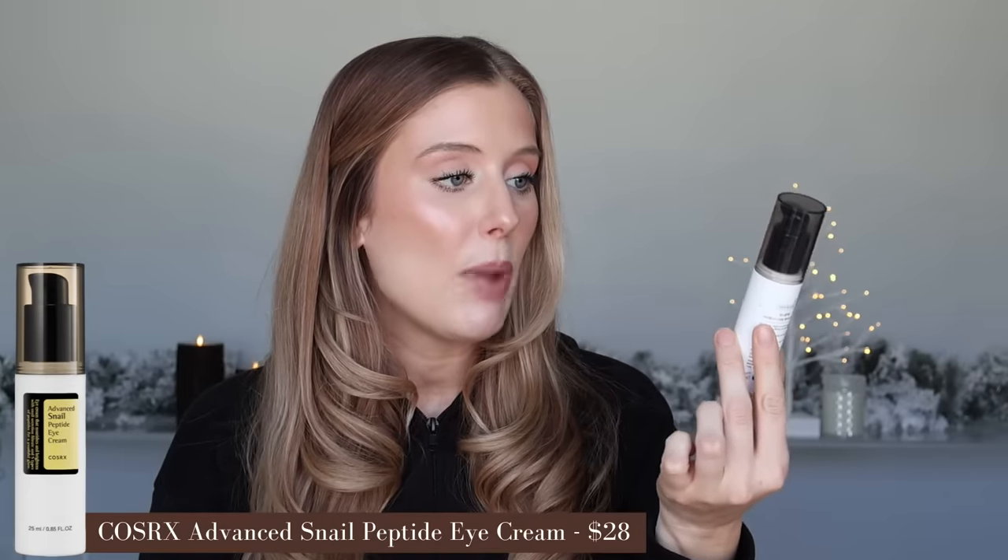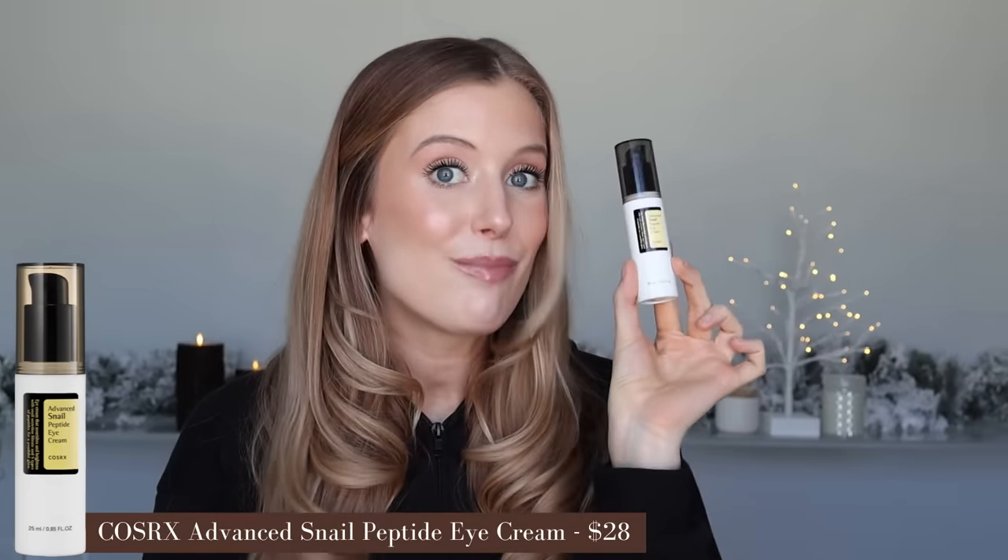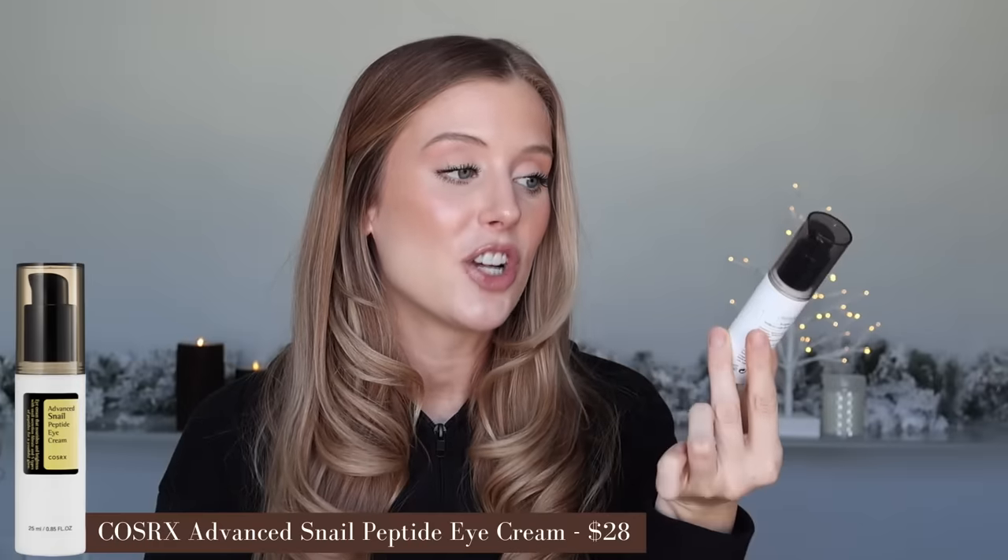An eye cream I used up is the CosRx Advanced Snail Peptide Eye Cream — one of my all-time favorite eye creams. I love it in warmer weather months when I want something lighter weight that still feels very replenishing. It has really nice nourishing ingredients, including snail mucin of course — that ingredient is just five stars and truly has so many different benefits. I will repurchase this eventually, but similar to what I've been saying throughout this video, I'm going to test some other things out first.